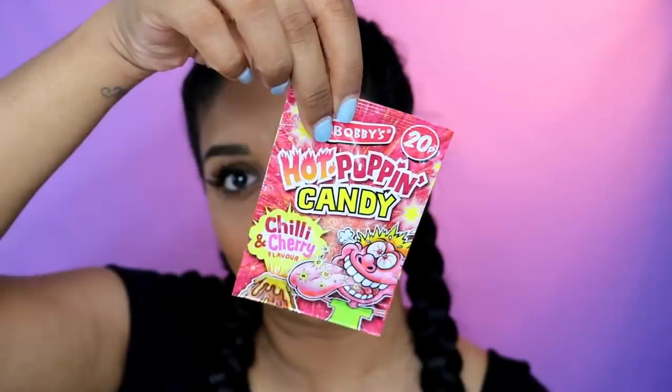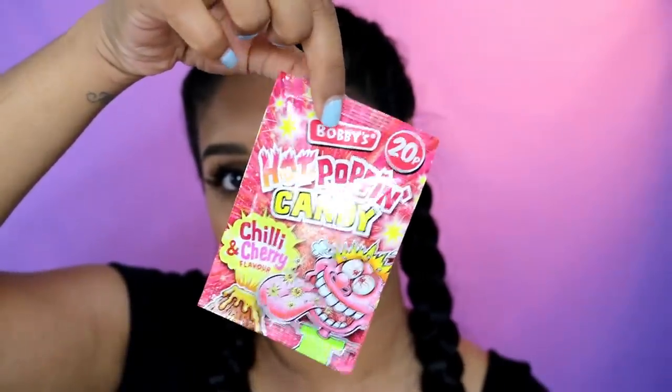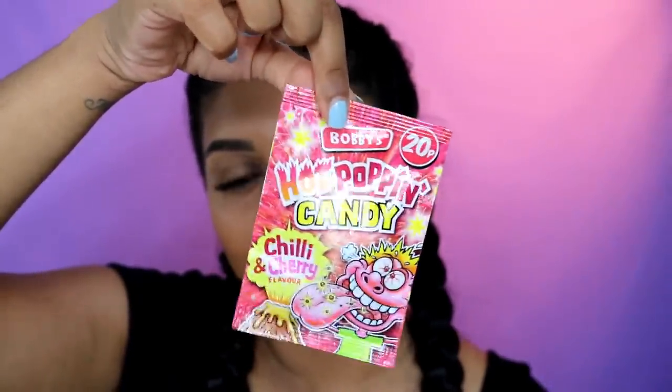Alright guys, this is the final look! I hope you enjoyed this video. Let me know in the comments what other videos you want me to do. By the way, this cherry and chili Pop Rocks candy is so good — it pops in your mouth, it's the best thing ever. Anyway, I hope you guys enjoyed and I will see you in my next one. Bye!